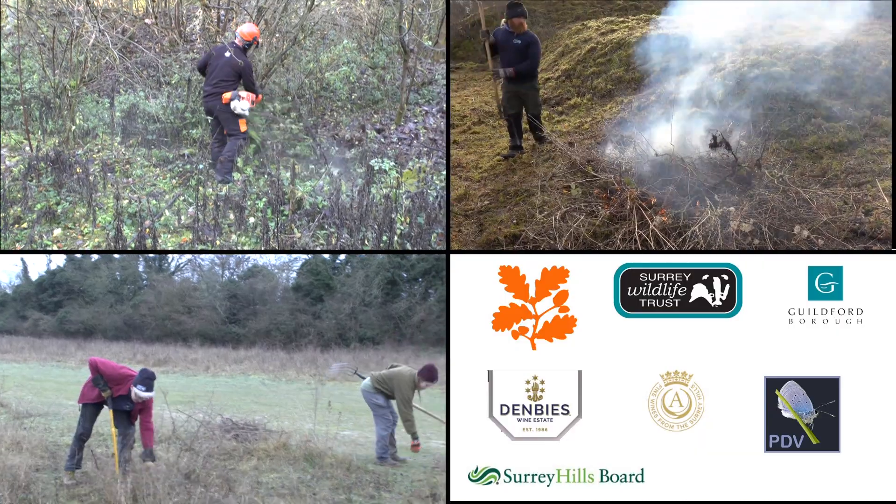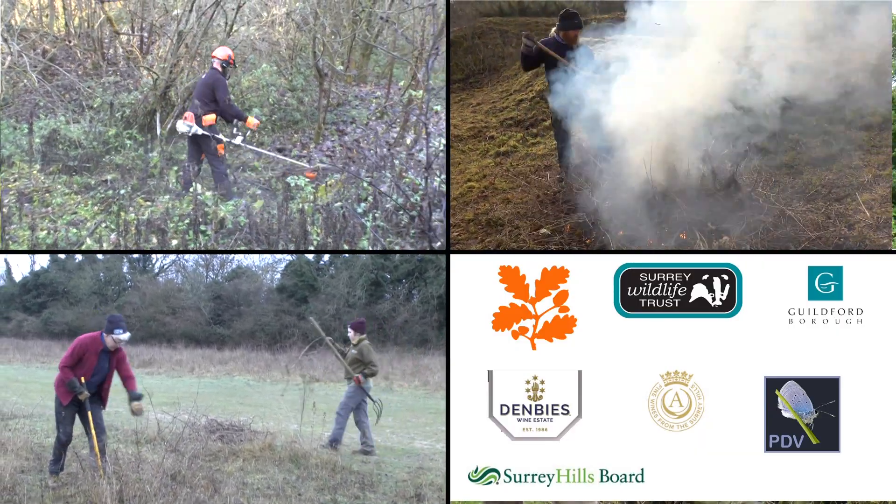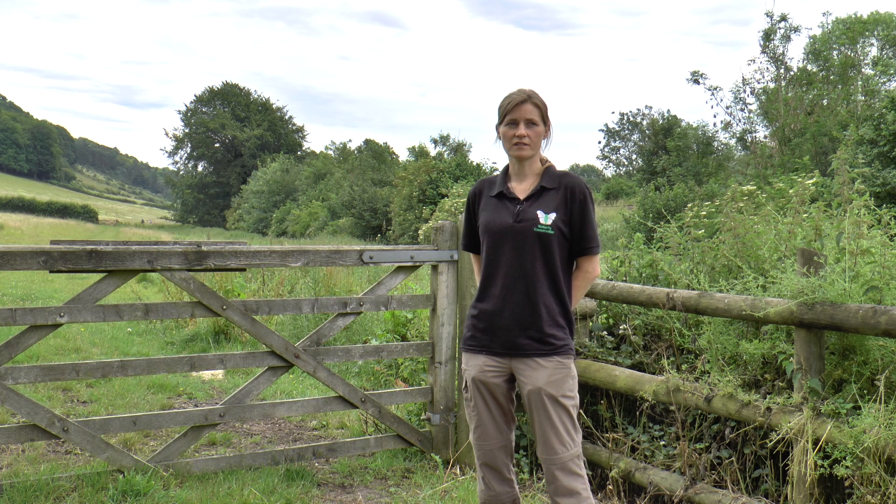We've also been working with a range of other organisations — people like the Albury Estate, private landowners like the Rosamond Trust, the Field Studies Council over at Juniper Hall, and Denby's Vineyard. We've been working with all these people on their sites to try and create these patches — these stepping stones of great habitat for Small Blue.